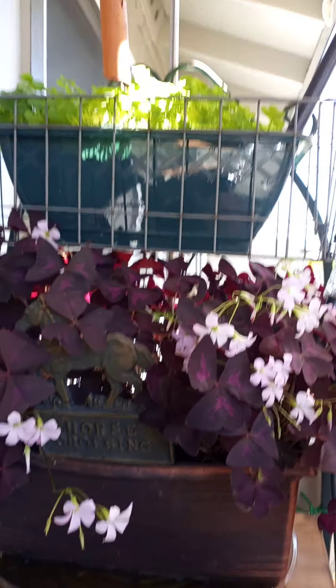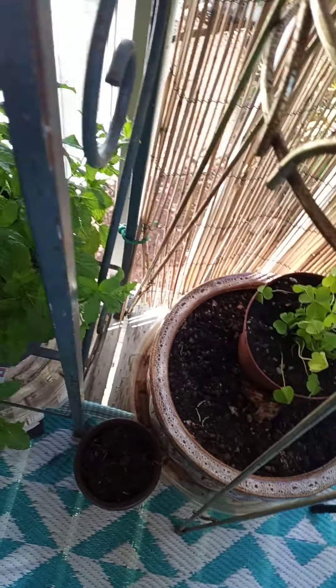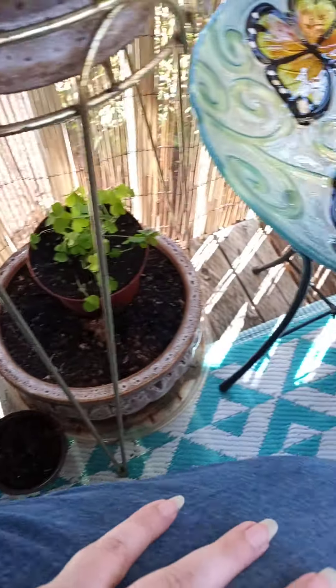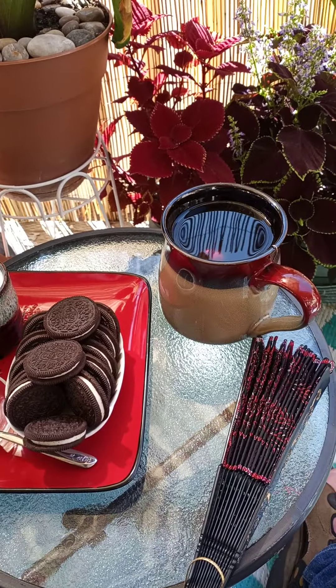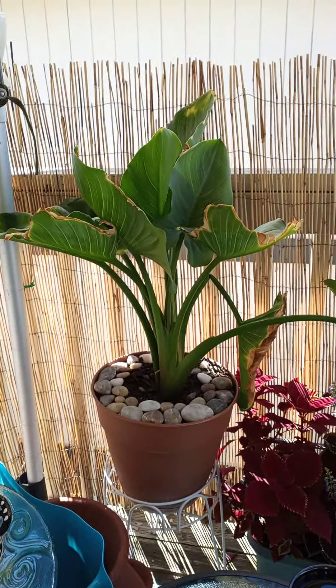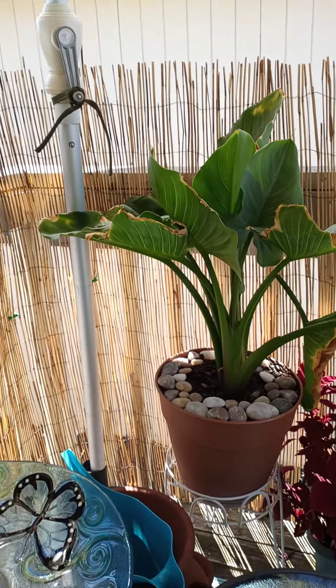I've got my shamrocks there, and then down here is a set of shamrocks that I've got set aside for my mother. That's my son's mint there. And I have some tea and some Oreos. And there's my calla lilies — it looks like one of the leaves is going to be coming off soon.